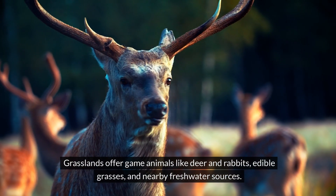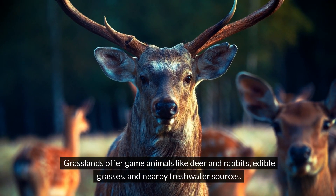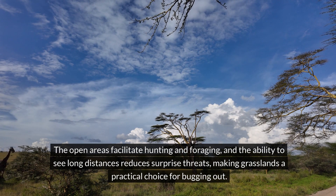Grasslands offer game animals like deer and rabbits, edible grasses, and nearby freshwater sources. These open areas facilitate hunting and foraging, and the ability to see long distances would reduce surprise threats, making grasslands a practical choice for bugging out.